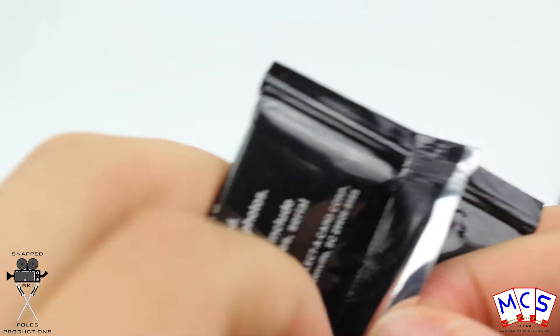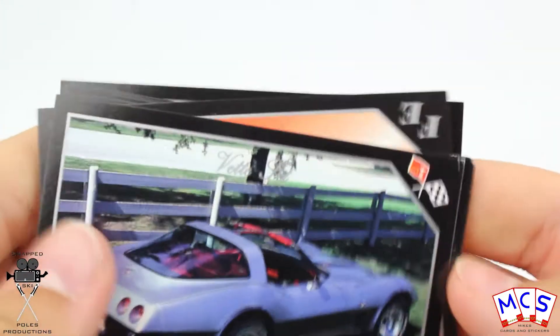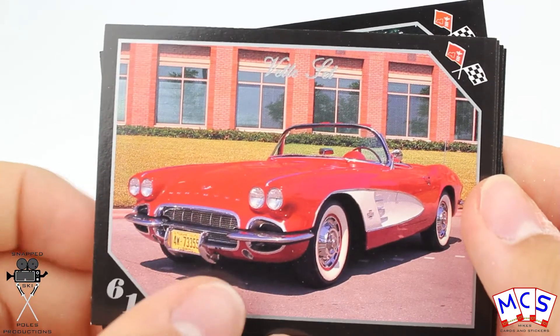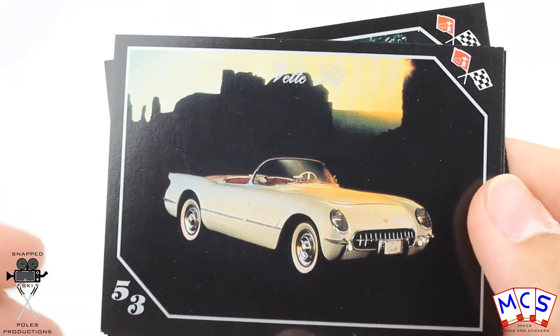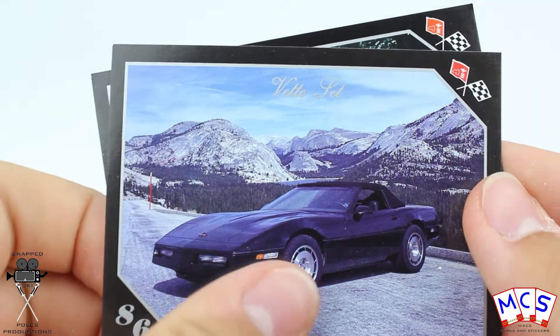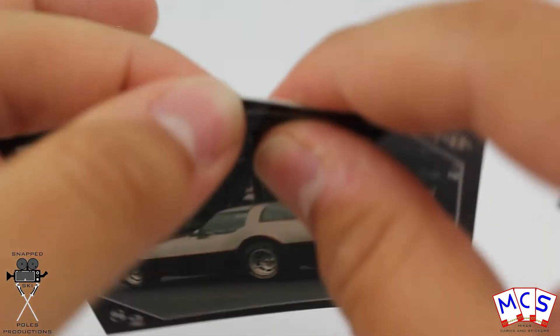Very interesting that Corvette would have had a card collection. It does seem like these were specifically just produced in the United States, because you don't really see many Corvettes here. The card that they're printed on isn't particularly amazing — it's better than some I've seen, but it's still quite a standard generic card.